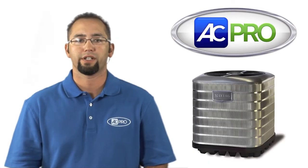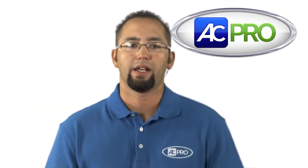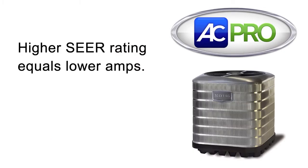The Maytag IQ Drive air conditioner is the most energy efficient split air conditioning system available today. As you may know, a product's SEER rating measures the amount of energy needed to condition the space. So the higher the SEER rating, the better. When SEER is increased, the amp draw will be decreased, so the lower the amp draw, the lower your electric bill will be.